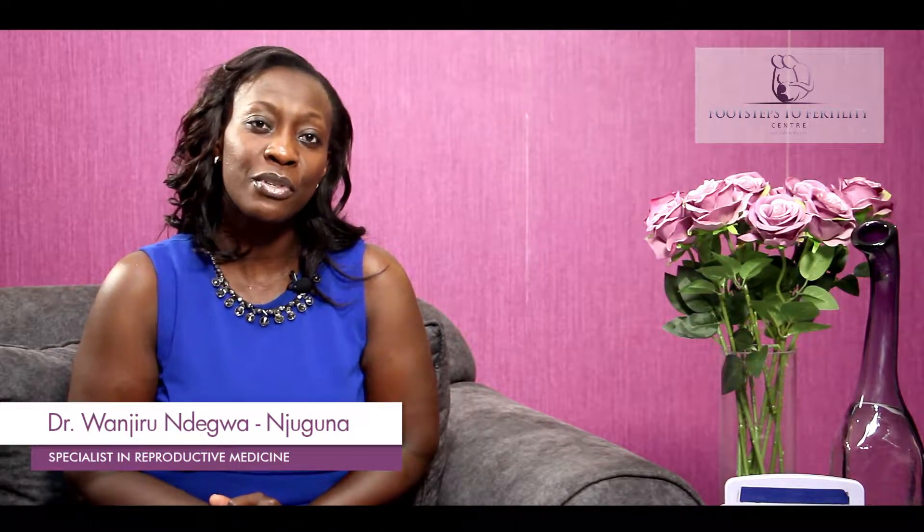Hi everybody. So last week we had a couple of videos about the tube. Today we'll be discussing how do we know whether the tubes are blocked. Today we'll be discussing about a test called the HSG. Please keep watching. My name is Dr. Wenjiruan Degua and you're watching Footsteps to Fertility.